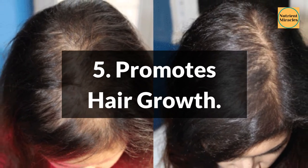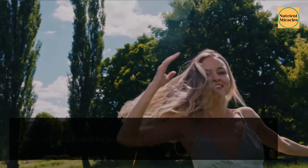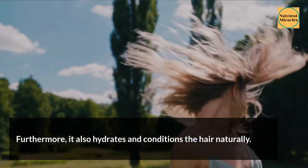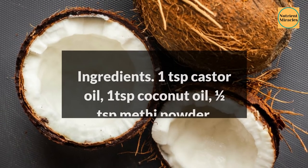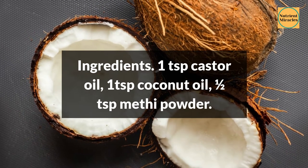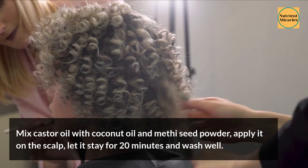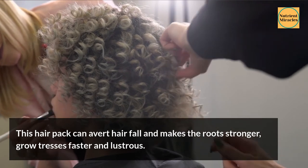5. Promotes Hair Growth. Castor oil is believed to be the best oil to boost hair health. The goodness of ricinoleic acid and omega-6 fatty acids improves blood circulation when massaged onto the scalp and promotes hair growth. Furthermore, it also hydrates and conditions the hair naturally. Mix castor oil with coconut oil and methi seed powder, apply it on the scalp, let it stay for 20 minutes and wash well. This hair pack can avert hair fall, make the roots stronger, and grow tresses faster and lustrous.